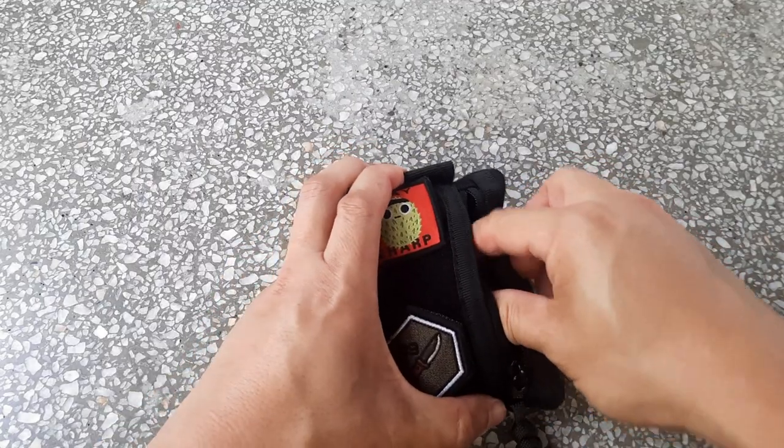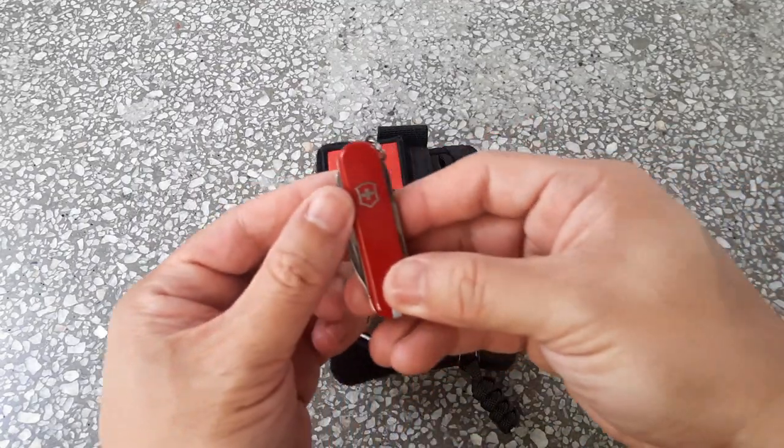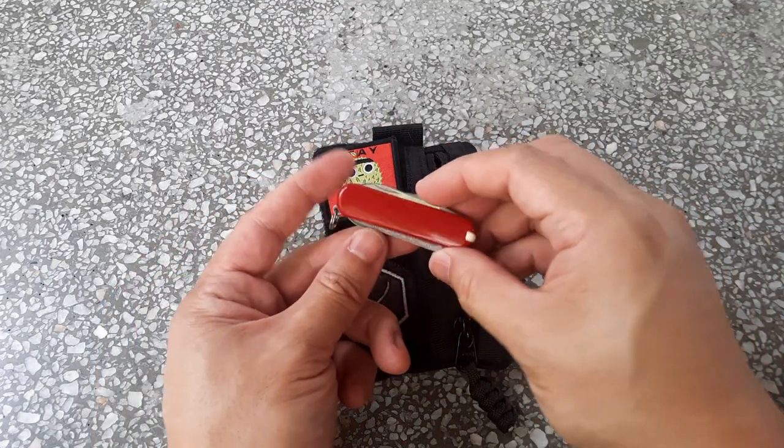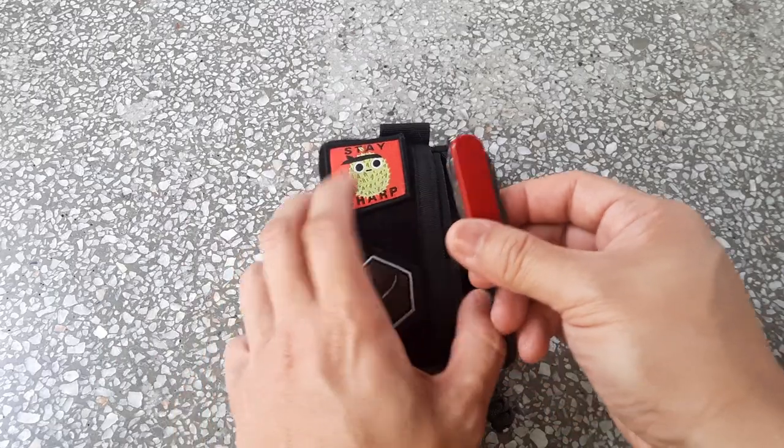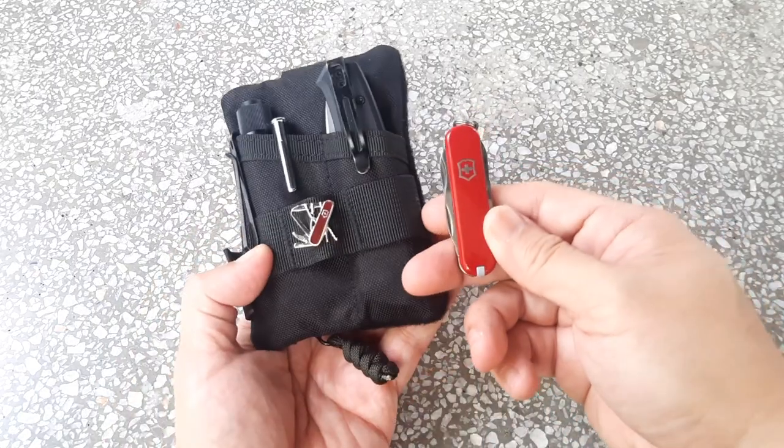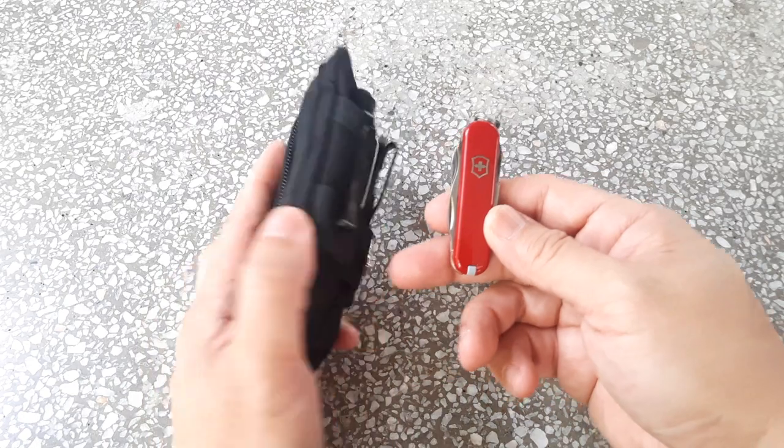Inside I've got a small multi-tool and a Victorinox Rambler — a 58mm Victorinox keychain-style knife. I thought it's important to have a Victorinox knife since I have the Victorinox badge on the pouch.